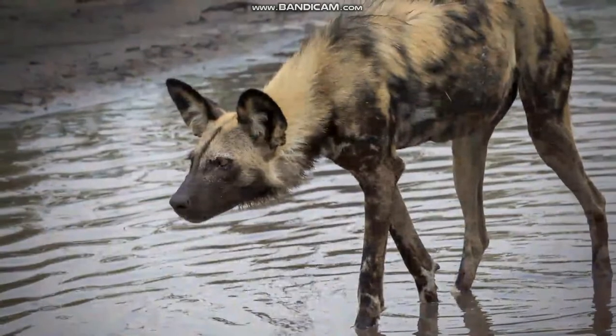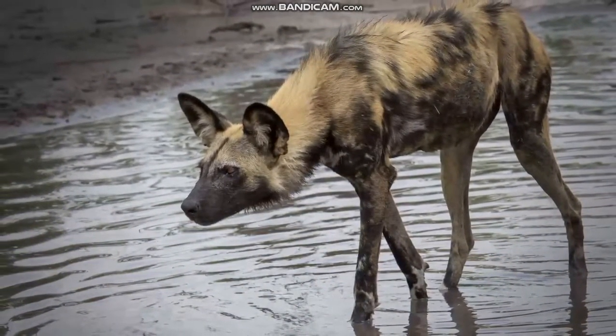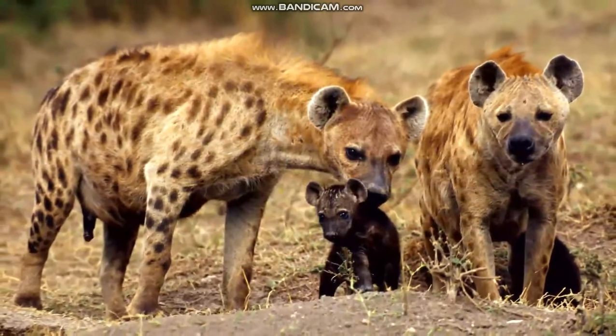Lions hunt for animals on the grasslands. Hyenas can live on grasslands or in other habitats. They live in groups and work together to hunt animals for food. Hyenas take care of their young cubs until they're old enough to hunt and protect themselves.